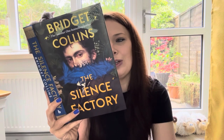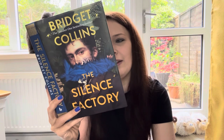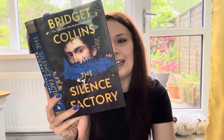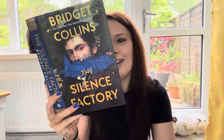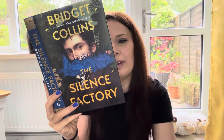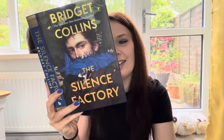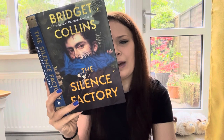Summoned to Sir Edward's secluded factory to try to cure his young daughter's deafness, Henry is drawn deeper and deeper into the origins of this otherworldly gift — a gift that has traveled from ancient Mediterranean trades to English libraries. Ignoring repeated warnings from the girl's secretive governess, he allows himself to fall under the spell of Sir Edward and his silk. But when he learns its true cost, would it be too late to turn back?